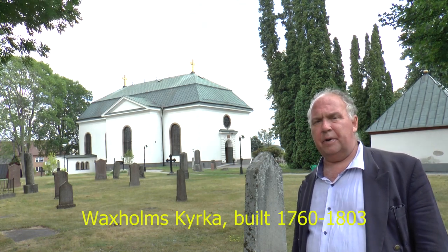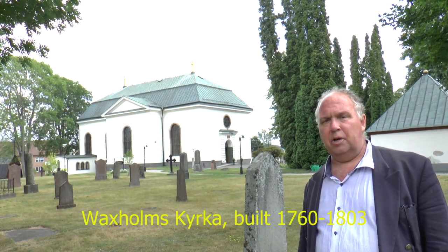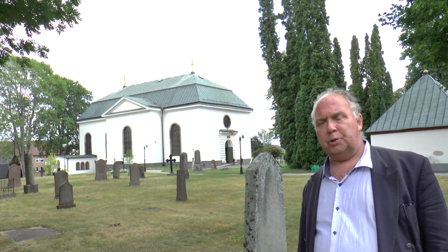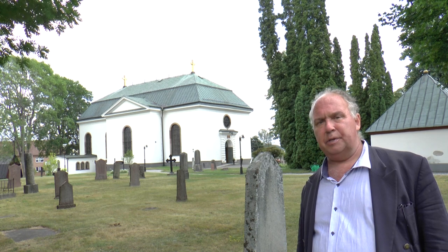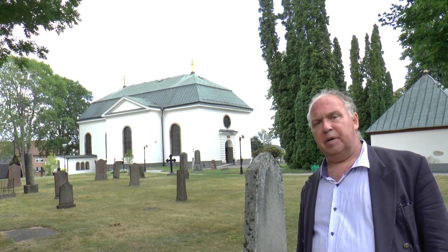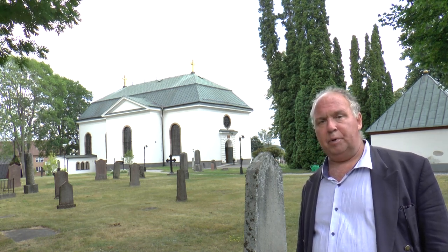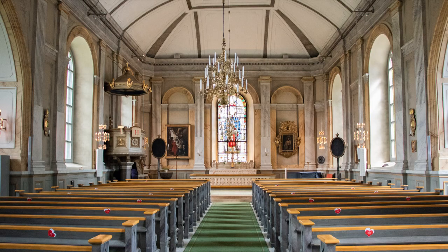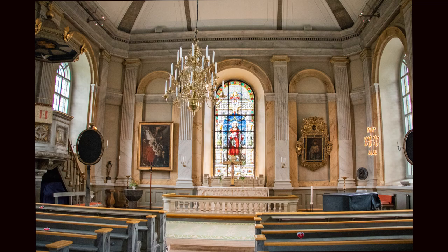This is Vaxholmskirka. It belongs to the Swedish Lutheran church. The construction of this small church was commenced in 1760 and took some time — the church was officially opened in 1803. Here are some pictures from the interior of Vaxholmskirka.